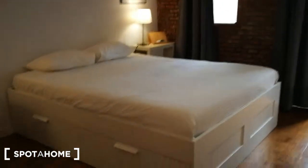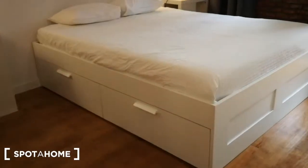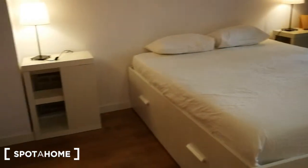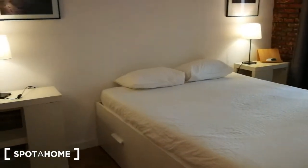Here you have a double bed — a canopy bed, so you have room under the bed to put your things. Not that you need it because I'm going to show you in just a sec — the closet is huge.